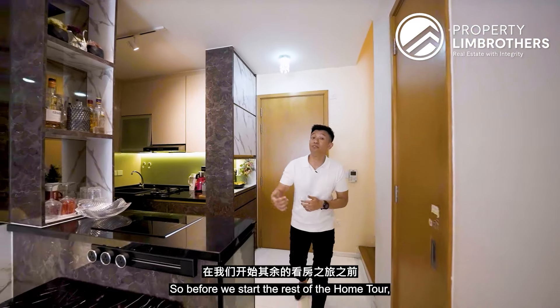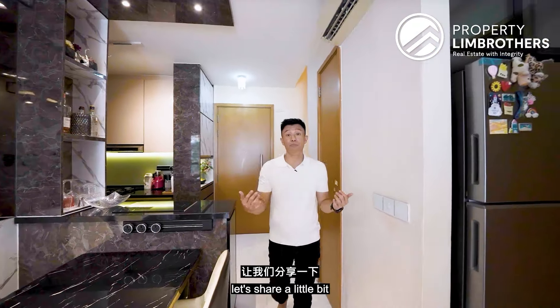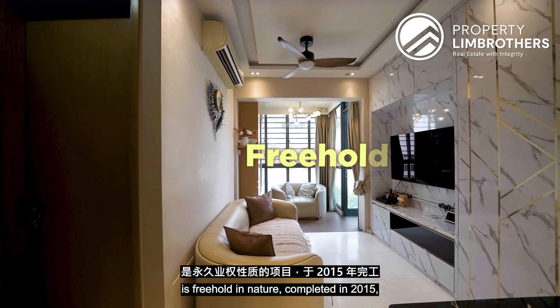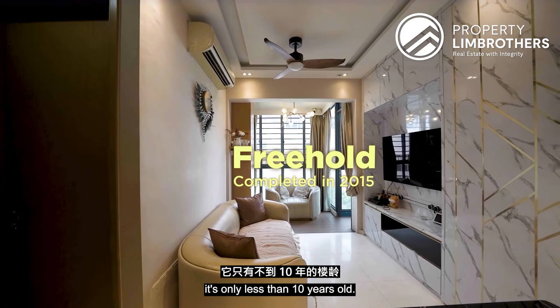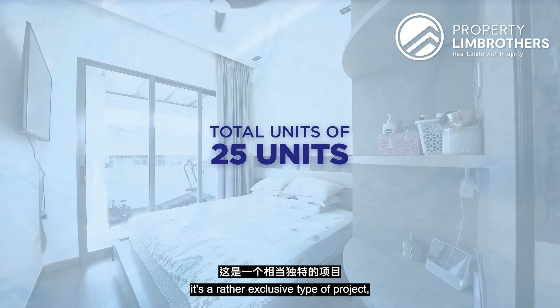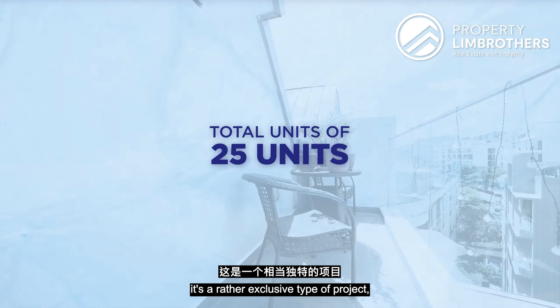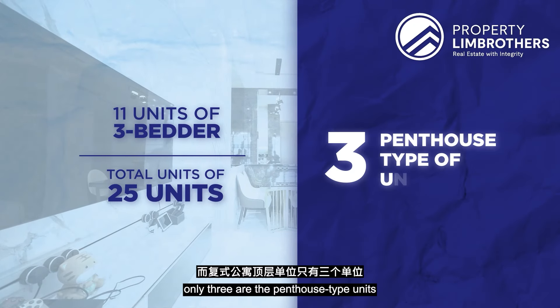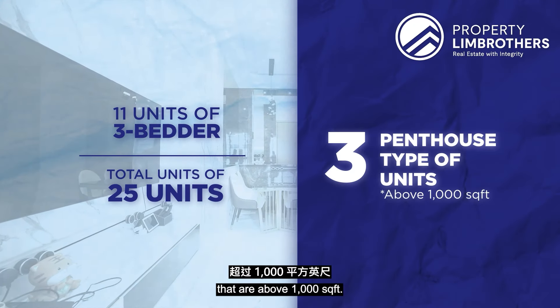Welcome to Daisy Suite. Let's share a little bit of the facts about Daisy Suite itself. Daisy Suite is a freehold project completed in 2015, so it's less than 10 years old, with a total of 25 units — a rather exclusive project. Out of 11 three-bedroom units, there are only three penthouse-type units above 1,000 square feet.